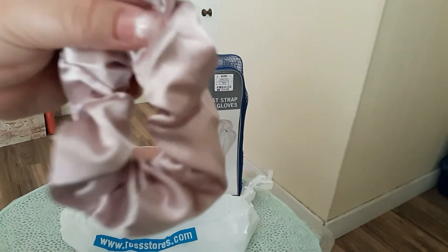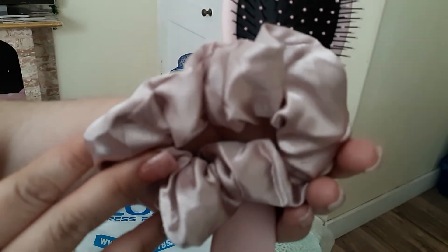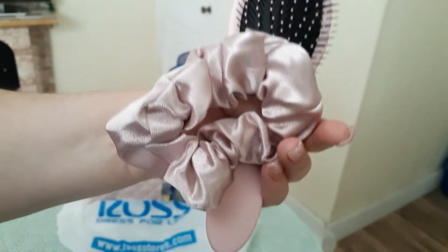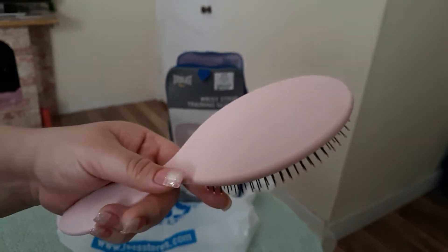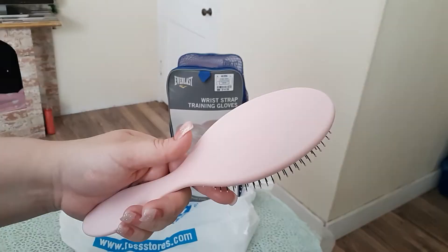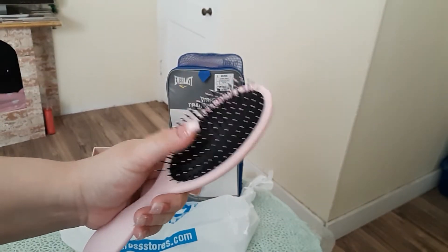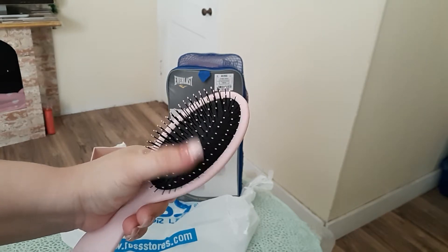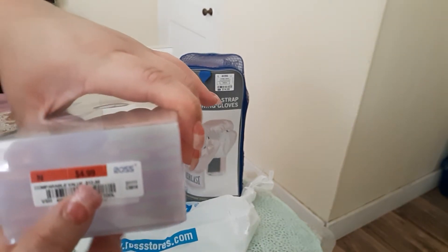This scrunchie is more of a pale pink, like a silver pink — that's what I'm trying to say. It's getting blurry now, I'm getting too close probably. The hairbrush is a very light pink. I'm trying to adjust the light just a tad bit. It's very cute, and this was only $4.99.